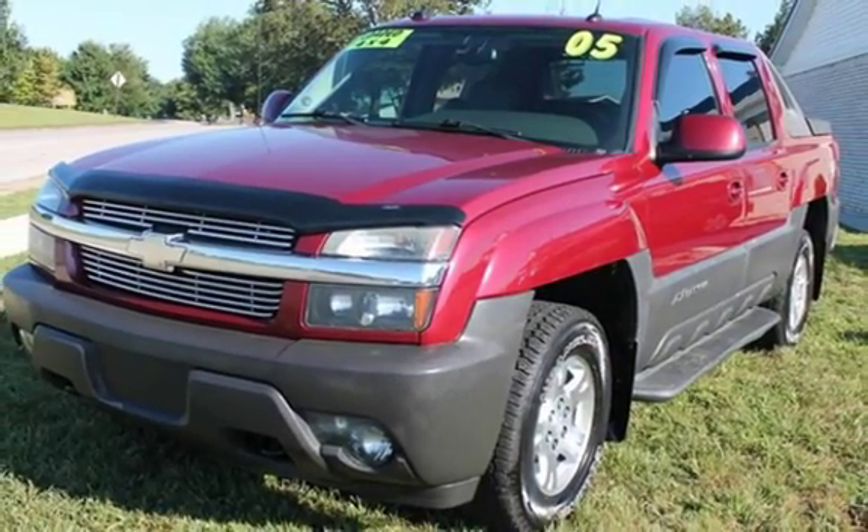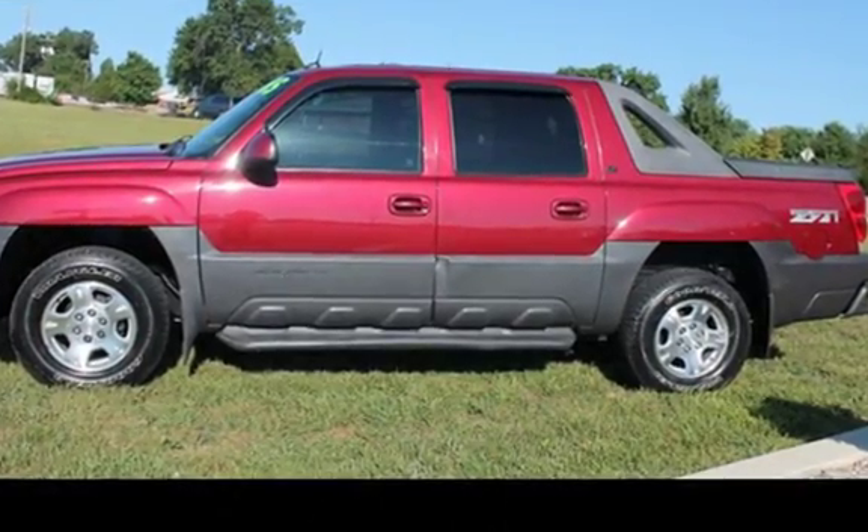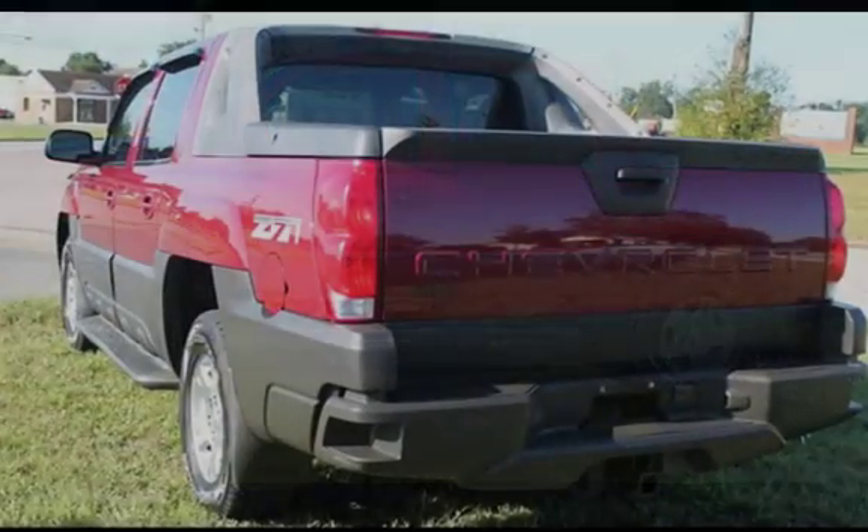This Chevrolet has less than 159,000 miles on the odometer. This vehicle is in excellent overall condition.